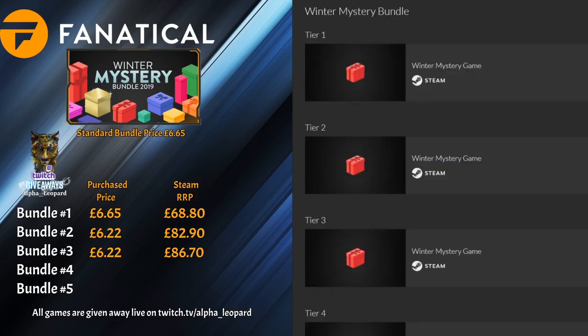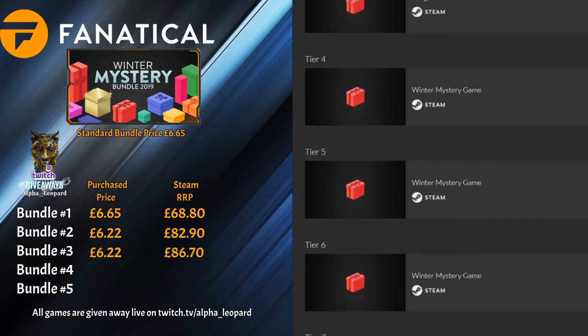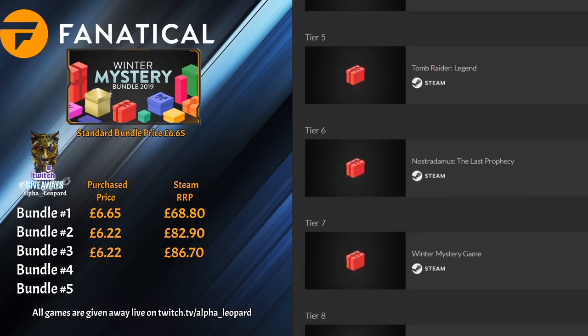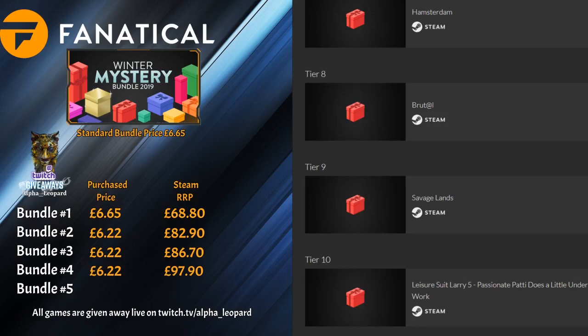Fingers crossed for bundle four. Number one is Asterix and Obelix again, number two is Abandoned Ship again, number three is Pongo, number four is Angelica Weaver: Catch Me When You Can, number five is Tune Radio Legend, number six is Nostradamus: The Last Prophecy, number seven is Hamsterdam, number eight is Brutal, number nine is Savage Lands, and number ten is Leisure Suit Larry 5. This one cost £6.22 with the RRP coming to £97.90.